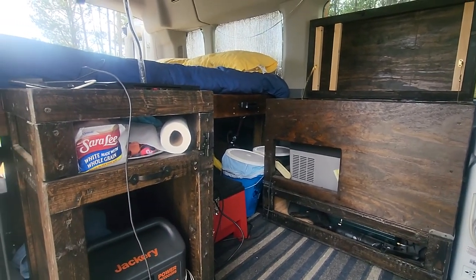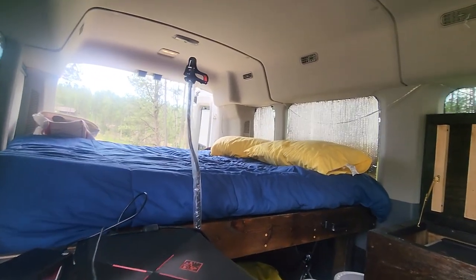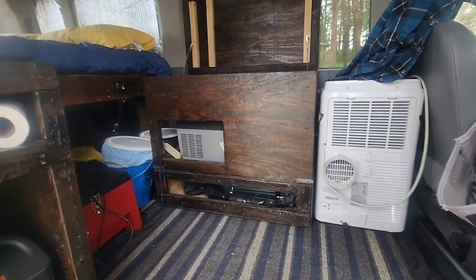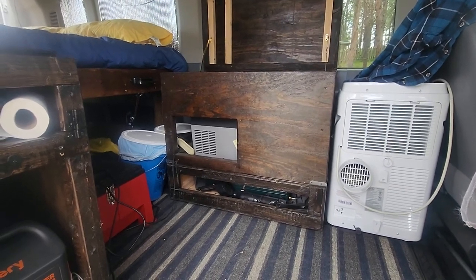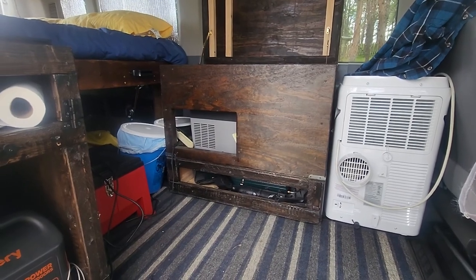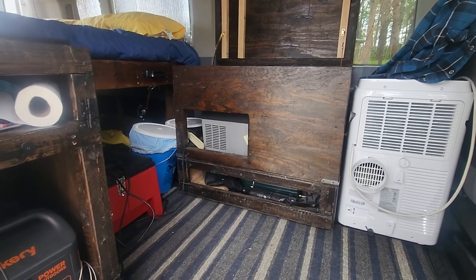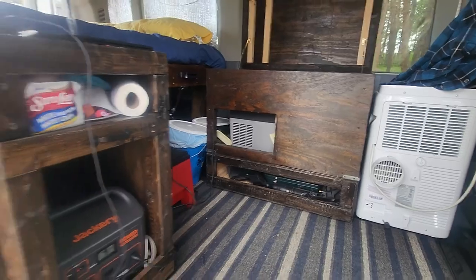There's our bed — we sleep side to side. Right over there the blue bucket is our pee bucket. I use the pee bucket at night because throughout the night I'll have to pee once or twice, and opening and closing these van doors is loud. We don't have a bathroom in the van, so rather than walking up to the restrooms and disturbing the neighbors, I just use the pee bucket.